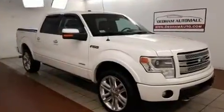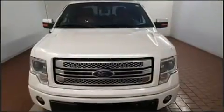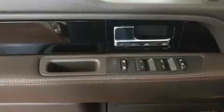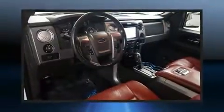Passengers are protected by various safety and security features, including dual front impact airbags with occupant sensing, front and side impact airbags, traction control, a panic alarm, and four-wheel disc brakes with ABS.